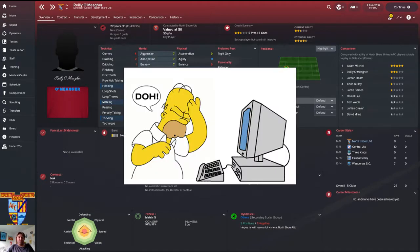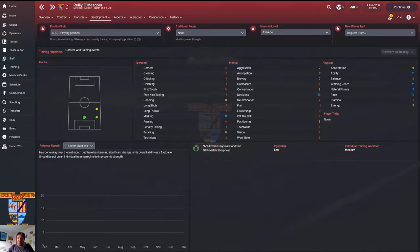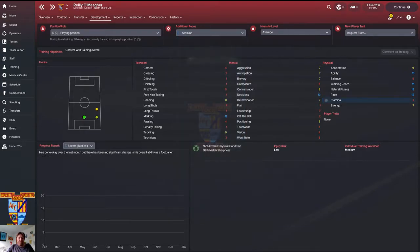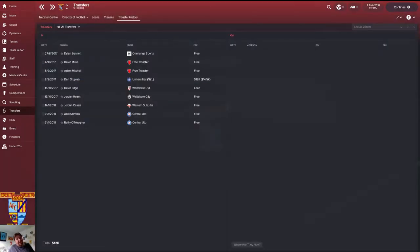He's got good stats — good marking, decent heading, decent tackling — and some good physicals like pace, natural fitness, jumping reach, and agility. Balance, stamina, and positioning could use some work. At this stage I think we're going to go with stamina training for now. Strength is seven so I'll go with stamina for a little while. And that, ladies and gentlemen, is the transfers — now let's get into the match.